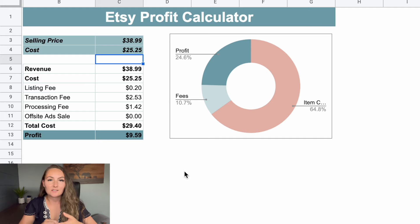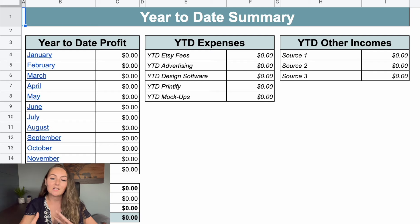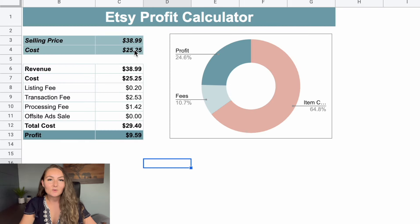You can actually purchase this Etsy profit calculator down below in the description. It's something I sell here on my channel — it's also a document where you can track your monthly income and expenses to see your total profit and profit per sale. It helps you keep track of everything for your taxes and even has a year-to-date summary so you can quickly and easily see how much money you're actually making with your business.